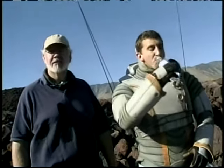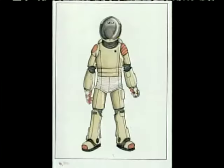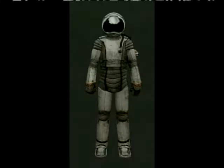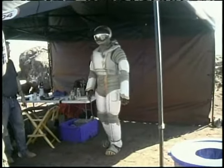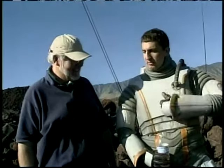We put this together in a few days — the designs were approved and we built the suit in about 10 days. We kind of took the traditional spacesuit design and made some additions to it. This is a Bridgestone special.